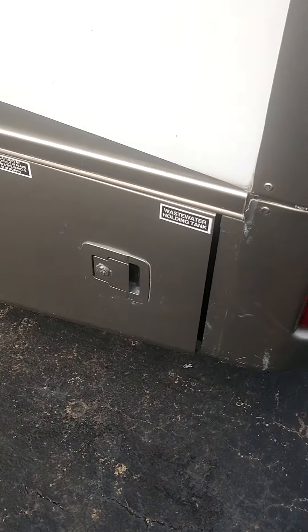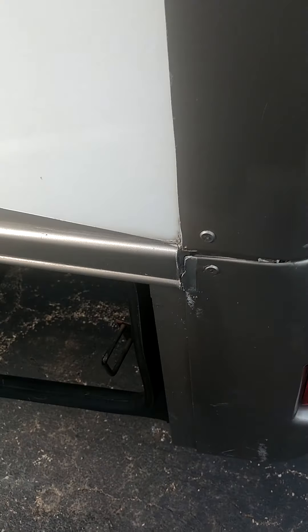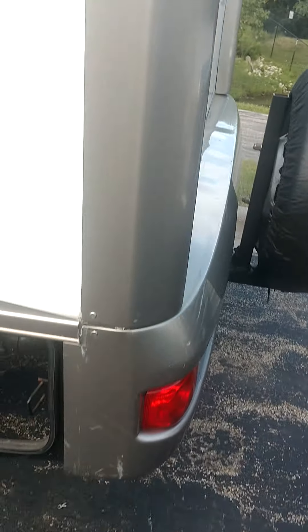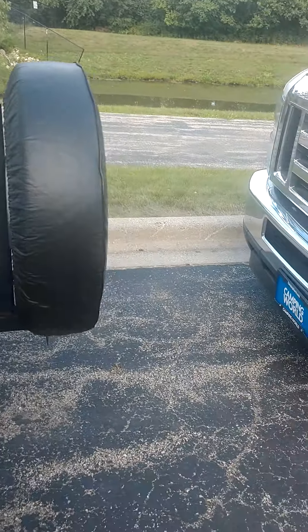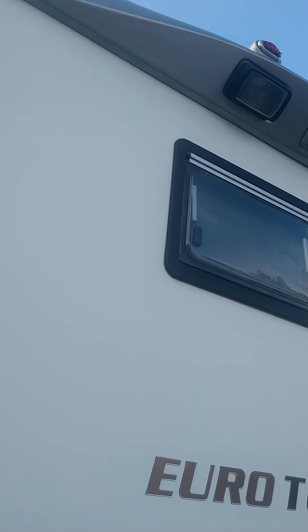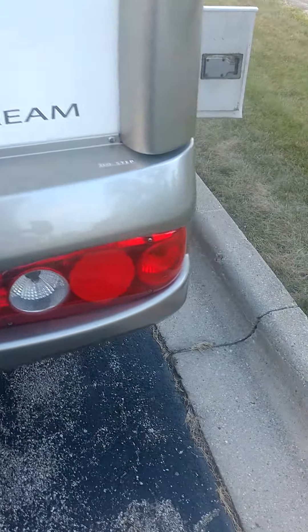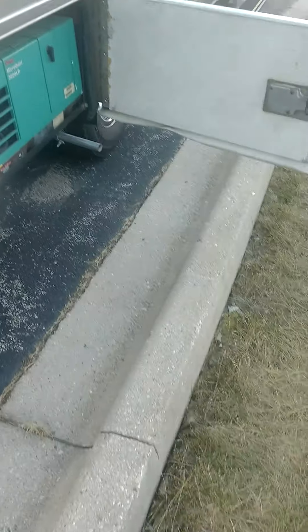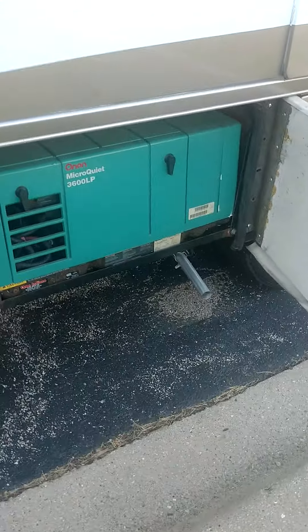You've got all your sewer hoses and connections — everything you would need right there. We do have a full-size spare and the backup camera right there with a little push-out window. It also appears to have a big tow bar so you could tow a car as well.